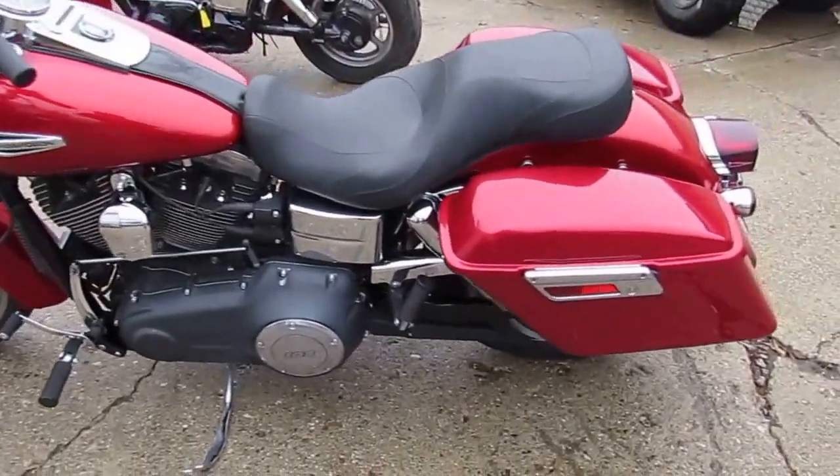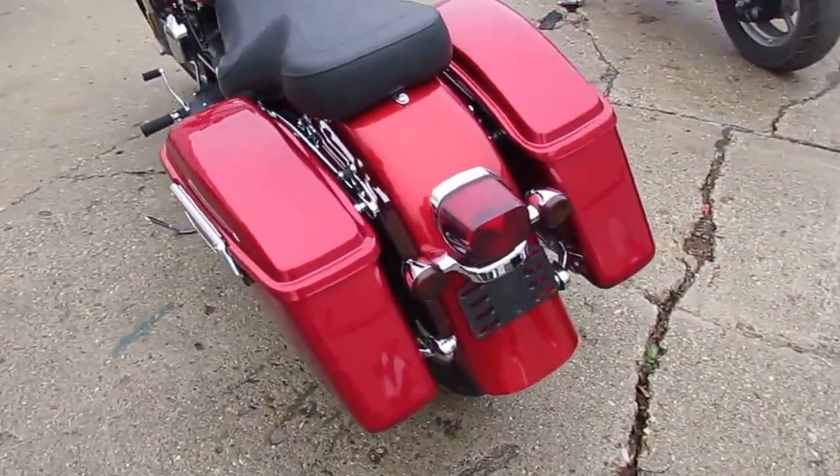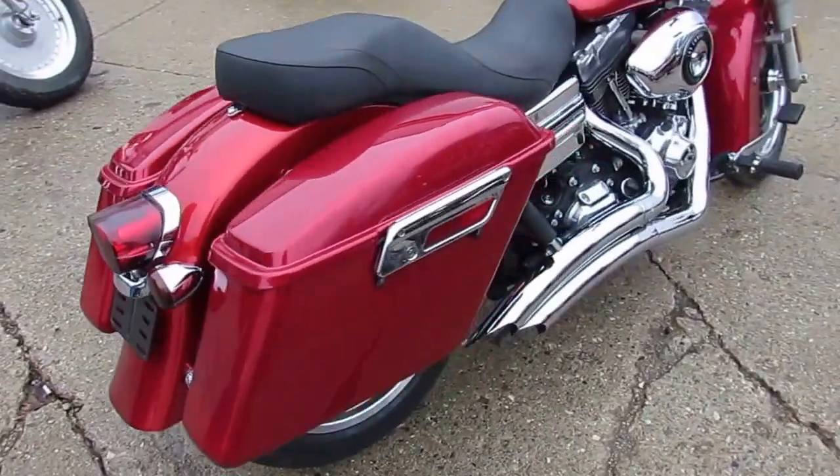Hey guys, it's ApprovalPowerSports.com here. We're the used Harley-Davidson headquarters in the Midwest. Today I'm going to show you a 2013 used Harley-Davidson Switchback for sale. Only $99.99.